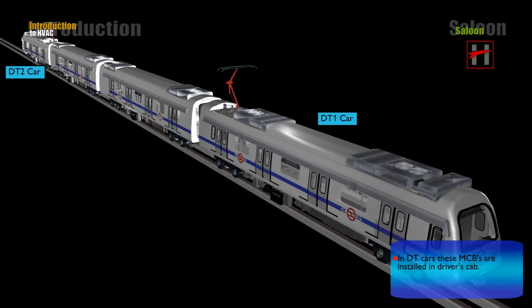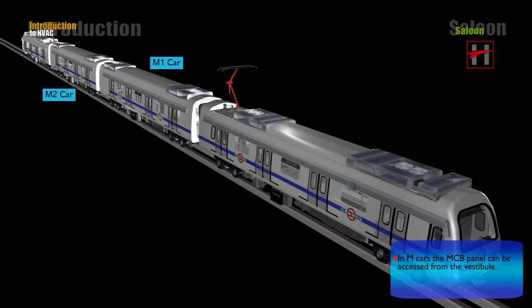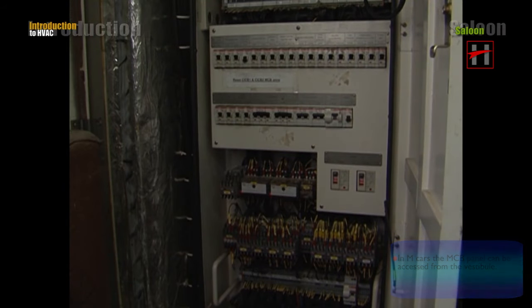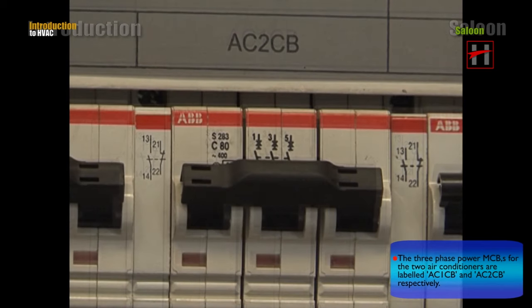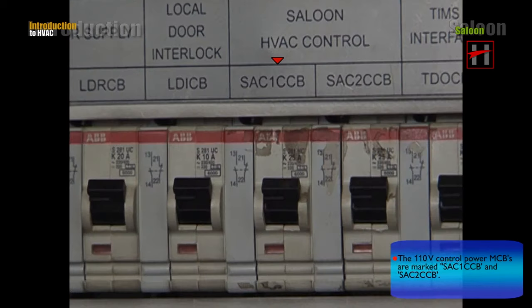In DT cars, these MCBs are installed in the driver's cab. In M cars, the MCB panel can be accessed from the vestibule. The 3-phase power MCBs for the two air conditioners are labeled AC1CB and AC2CB respectively. The 110V control power MCBs are marked SAC1CCB and SAC2CCB.